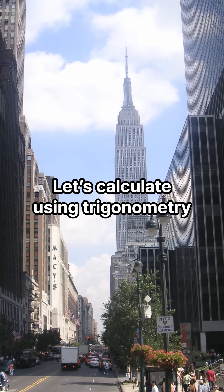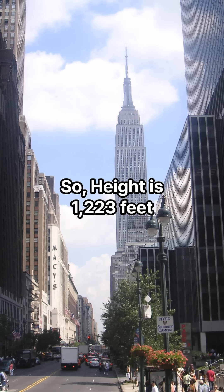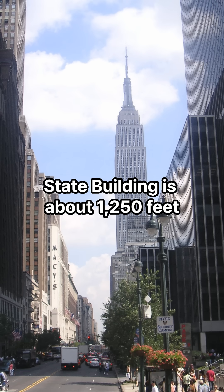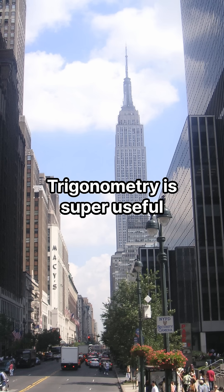Let's calculate using trigonometry. Tangent theta equals height divided by distance. Tangent of 43 degrees equals 0.9325, and it equals height divided by 1312 feet, so height is 1223 feet. Wow — the actual roof height of the Empire State Building is about 1250 feet. Pretty close!